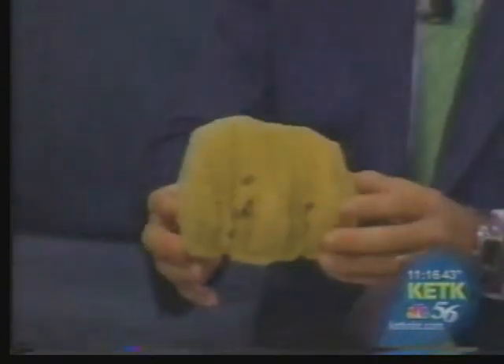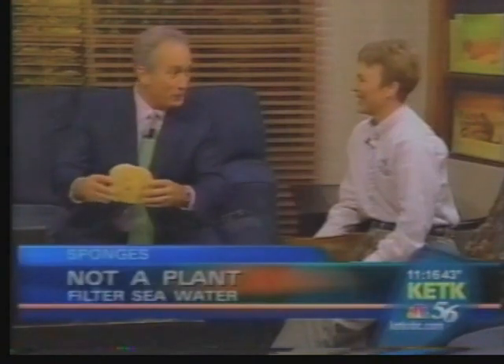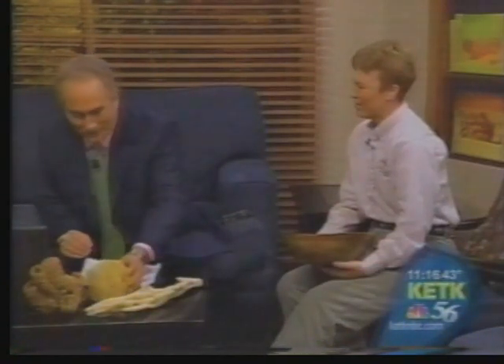There are several thousand different kinds of sponges. We have three here: a finger sponge, a tube sponge, and a natural sponge. Natural sponges can still be bought today — a lot of folks may have them in the bath or shower. This was once a living animal; they attach themselves to the bottom of the ocean floor.